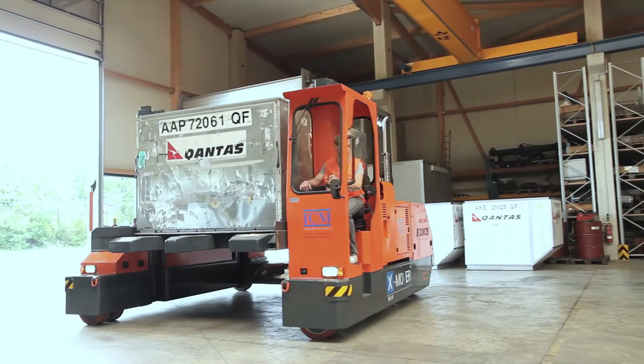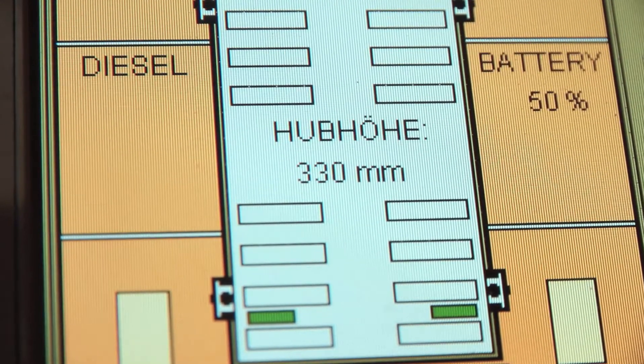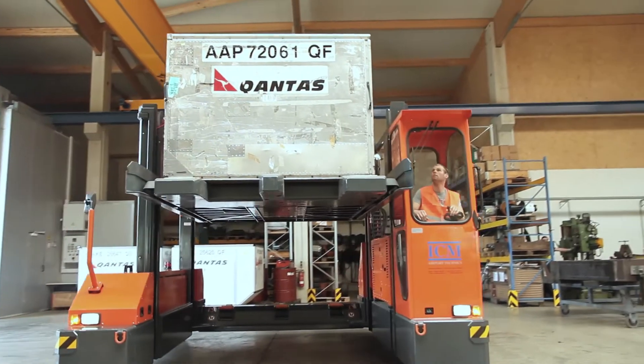If you want to store ULDs in racks with different levels, it's no problem. Just use your X-Mover as an elevating transfer vehicle for up to three levels.